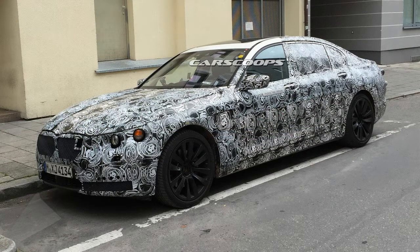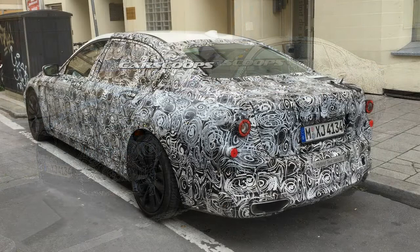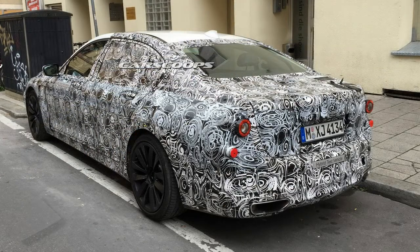BMW's new 7 Series hybrid with a four-cylinder engine. Friday, October 30, 2015 at 5 a.m. Posted by John Hallis, filed under BMW 7 Series, BMW 7 Scoop, Scoop, Spy.